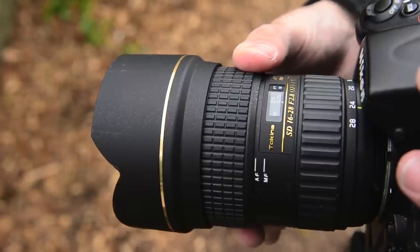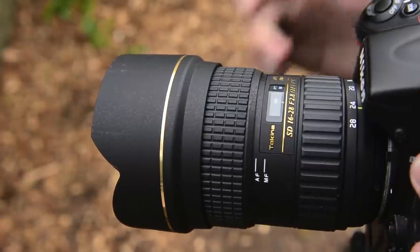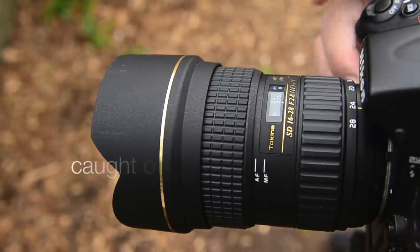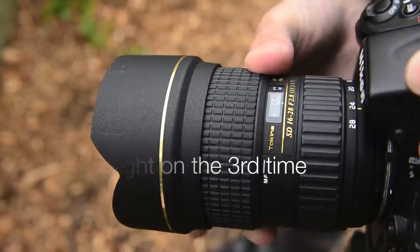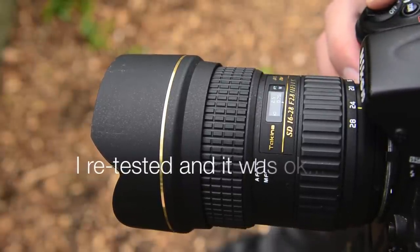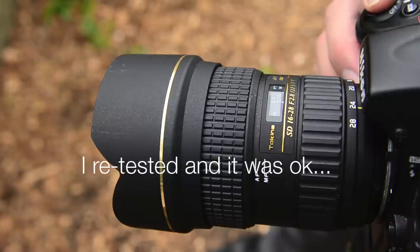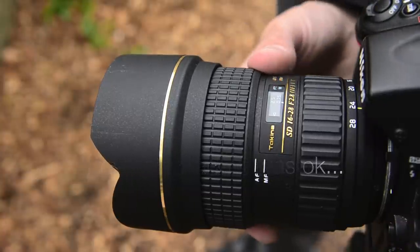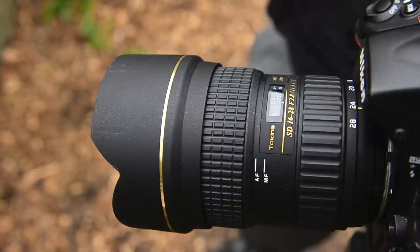Testing the Tokina from infinity a few times, it didn't quite catch on the first couple of attempts — it only confirmed focus on the last one. One time it didn't give me the confirmation beep, though the image wasn't actually out of focus; it just didn't give me the confirmation. That's something interesting to note about the Tokina's autofocus behavior.